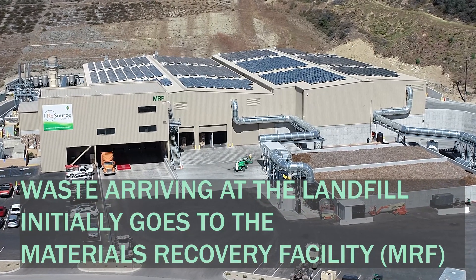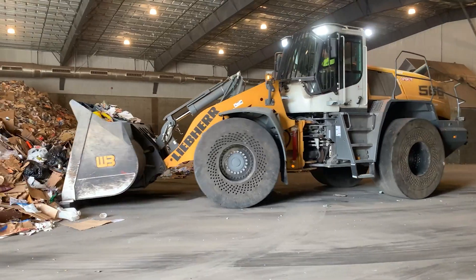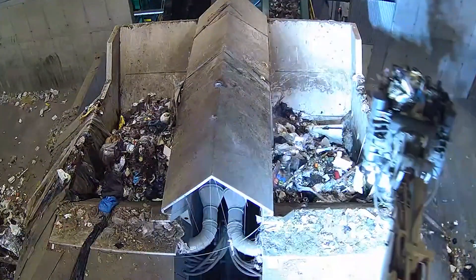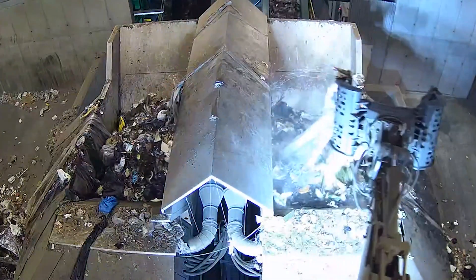Waste arriving at the Tejegas landfill initially goes to the Materials Recovery Facility, also known as a MRF. Our trash collectors dump the waste onto the tipping floor of the MRF. The material is scooped up and dropped into a shredder or bag breaker before it begins to be processed.